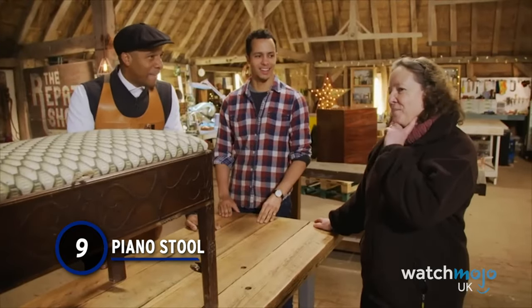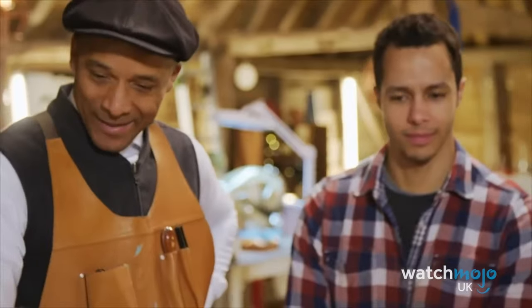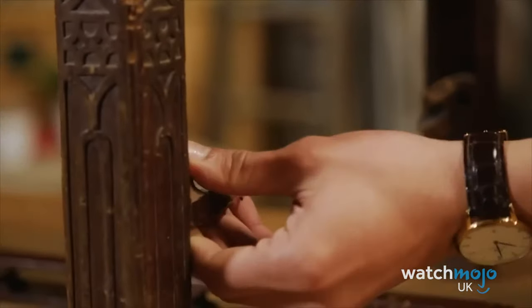Number 9: Piano Stool. "This belonged to my grandmother. I was actually born in the room that this lived, so I've known this all my life." This antique piano stool is a family heirloom, but one teething puppy decided to sharpen his teeth on the legs, ruining a lot of it.